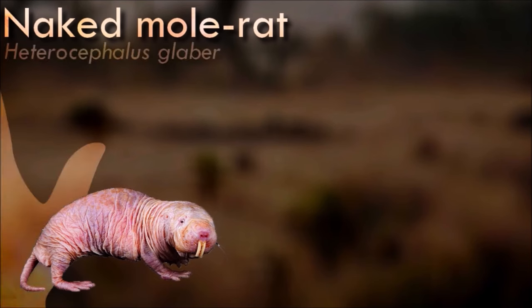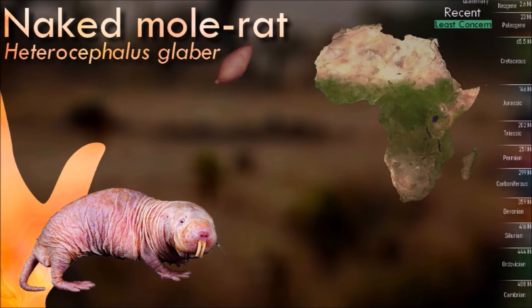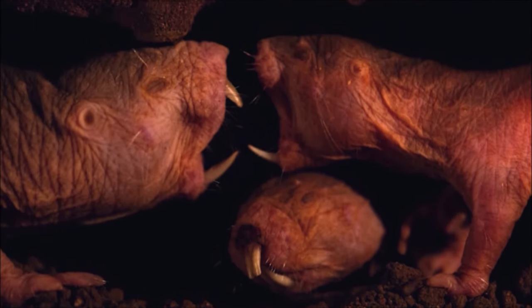Naked mole rats are one of the few eusocial mammals, meaning they live in highly organized, caste-based social groups similar to ants and bees. These colonies are led by a single dominant breeding female known as the Queen. The Queen is the sole reproductive female, and she is responsible for giving birth to all the offspring.